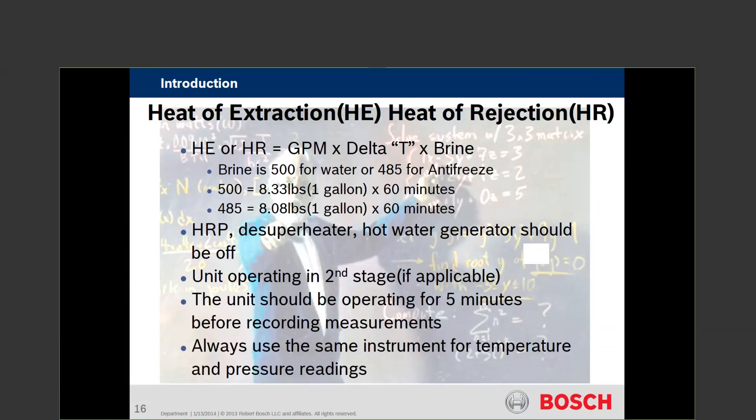Shut the desuperheater off and make sure you're operating in second stage. The unit should be operating for five minutes, and always use the same gauges and instrumentation when doing these calculations. If you use two thermometers and one is off by just one degree, it can make a unit that looks really good look really bad. The tools needed to check out a heat pump — if they have PT ports (pressure-temperature ports) — include a thermometer, pressure gauge, or flow tool.